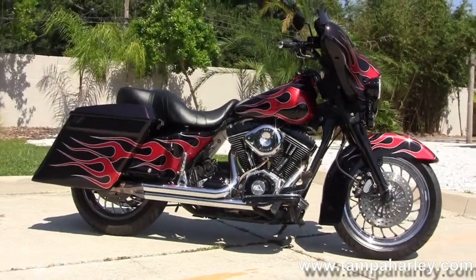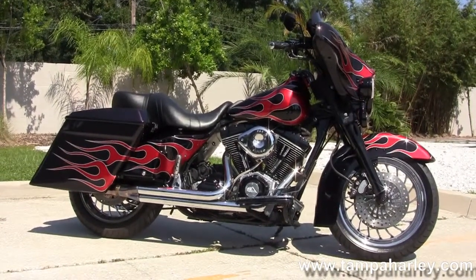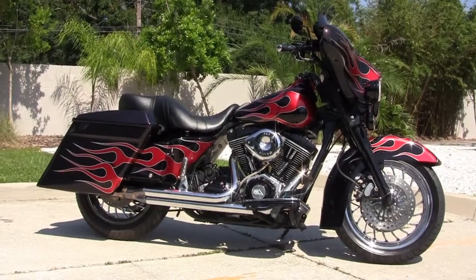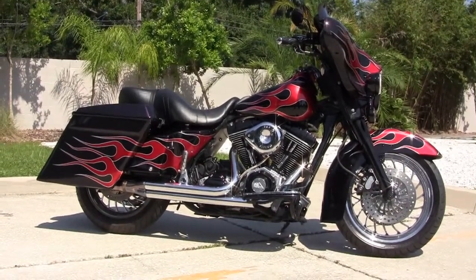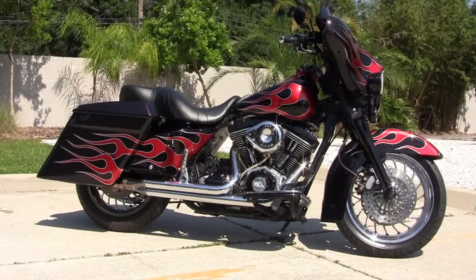We're rated number one in customer service and have over 300 pre-owned bikes in stock. We ship used bikes anywhere in the world. For more information on this bike, click the link below, and to view the rest of our outstanding inventory, visit us at TampaHarley.com — we're always open 24-7. And remember to have one awesome, super, kick-ass Harley day.